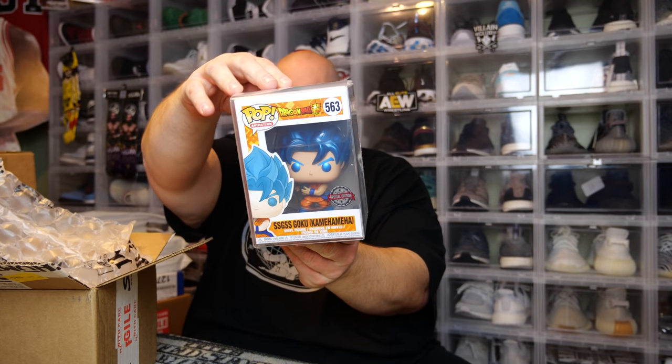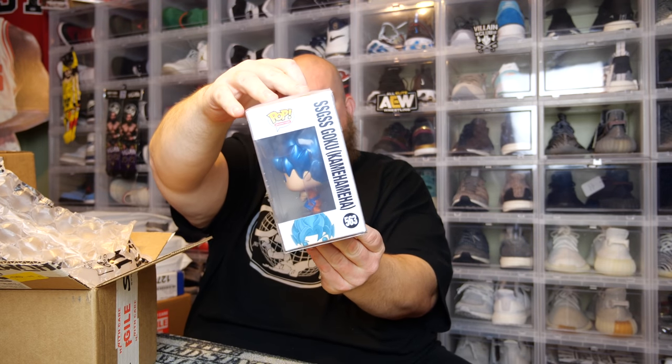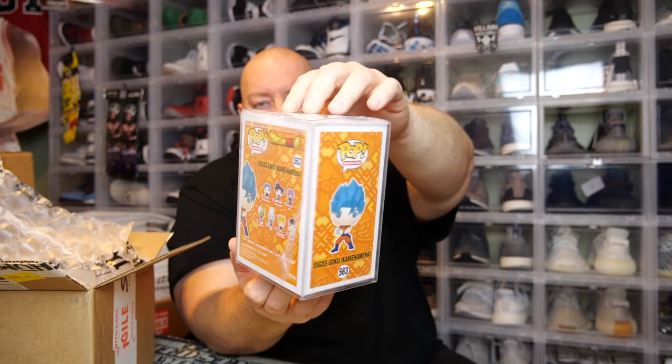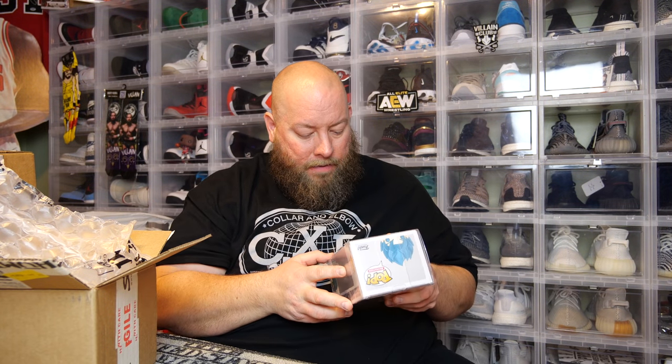Here's the first one in the Shumi box in a Shumi soft protector. SSGSS Goku — Kamehameha or something. I've never watched Dragon Ball Z in my life. This has the special edition overseas exclusive sticker, so this was probably exclusive to somewhere like GameStop. And this actually looks metallic too — this might be more valuable than I think.